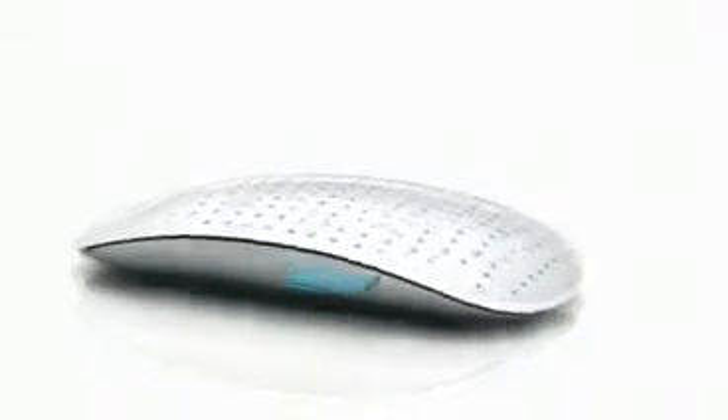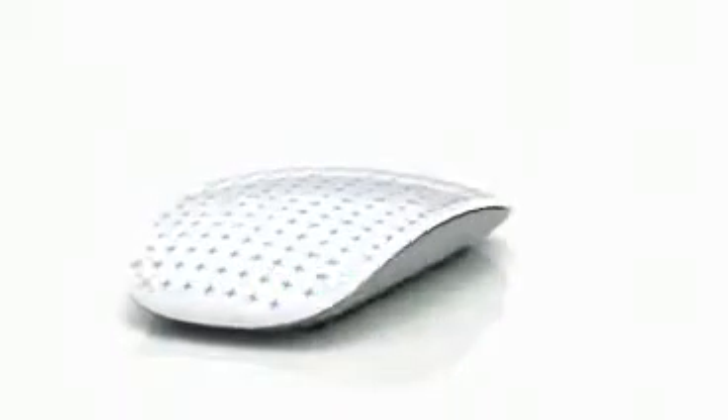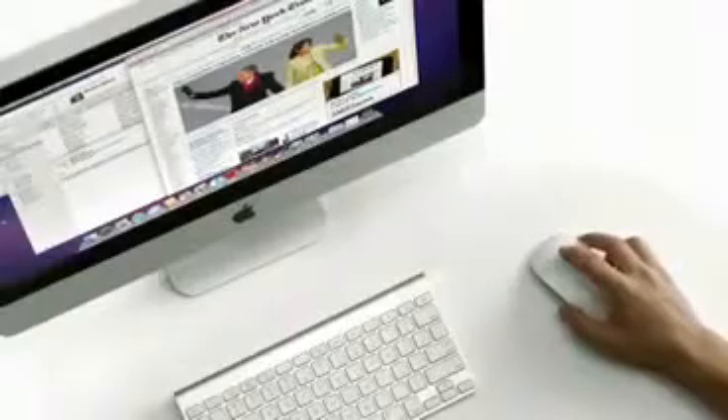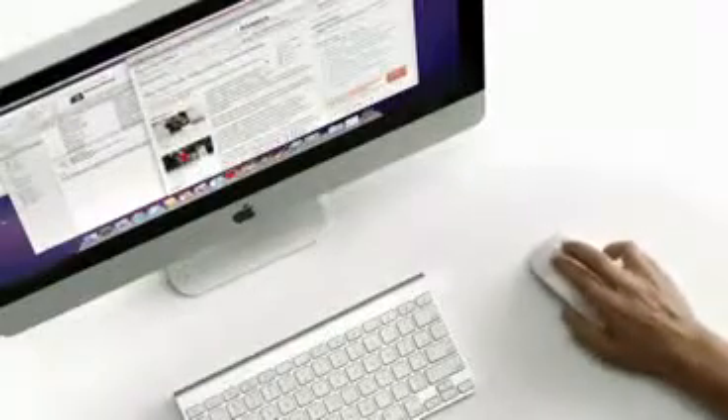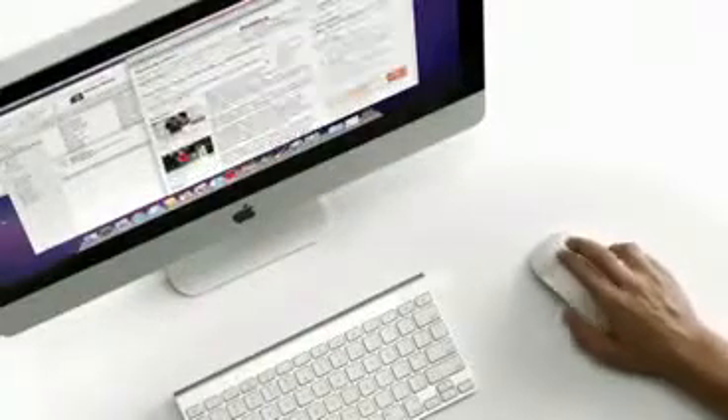There's a chip inside that acts essentially as a brain. As you put your fingers on the top surface, it can determine where they're located, how many you have, and through your gesture and movement it can determine what your intent is. You can scroll anywhere on that top surface. You can swipe. It is incredibly intuitive — you can use it without thought. It's just the way that the mouse should have always worked.